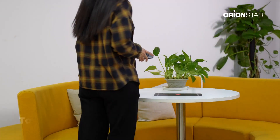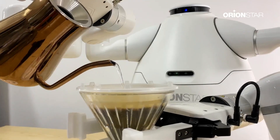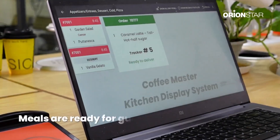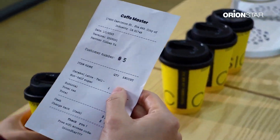When guests place the device on the table, it sends the table's location to the kitchen and the order is updated on the display. When the order is ready, the waiter only needs to put the meal on the robot's tray.